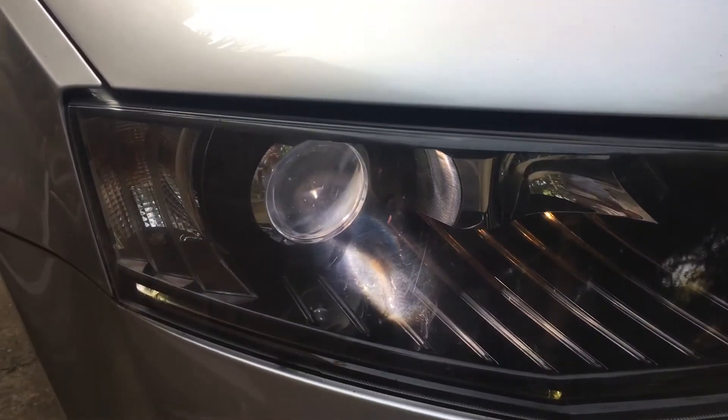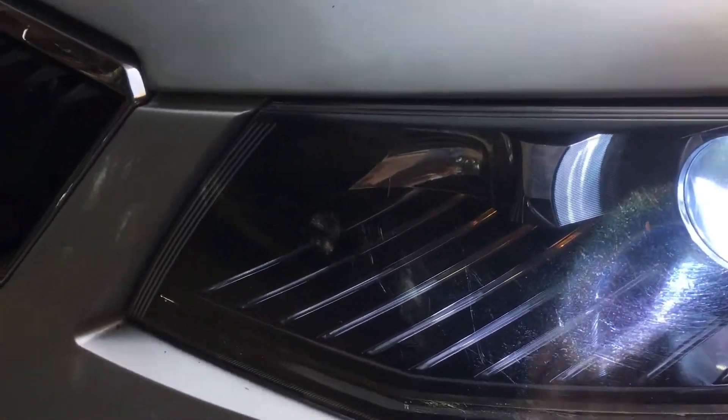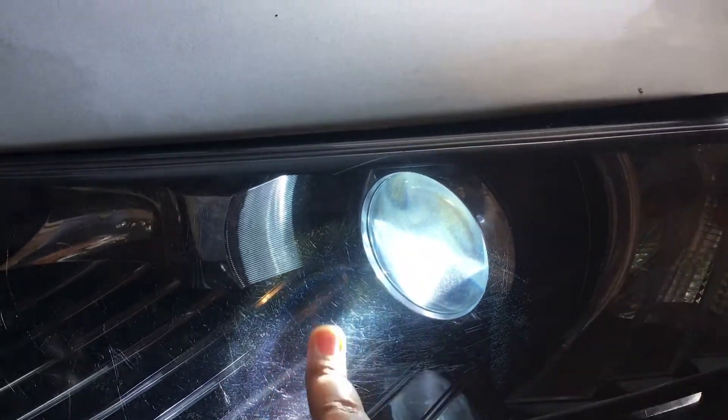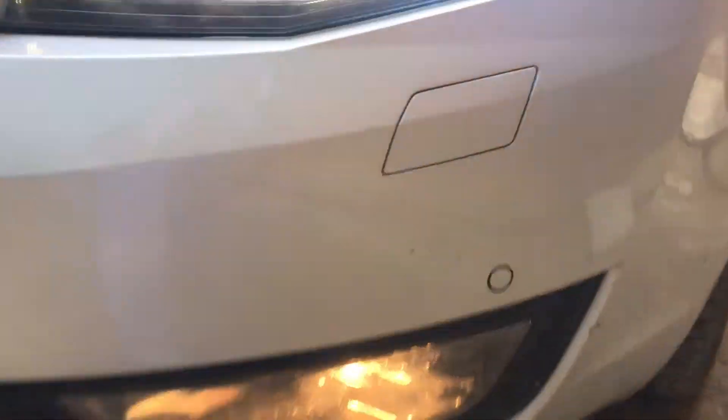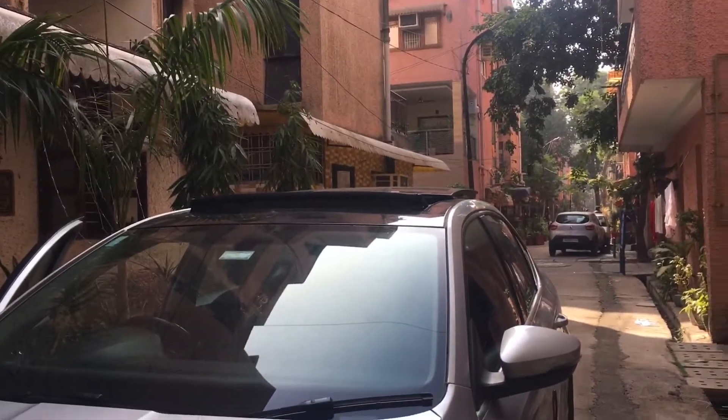The fog lamp — it is company-fitted HID. See the LED lights, LED. See the fog lamp. It is looking super duper good.